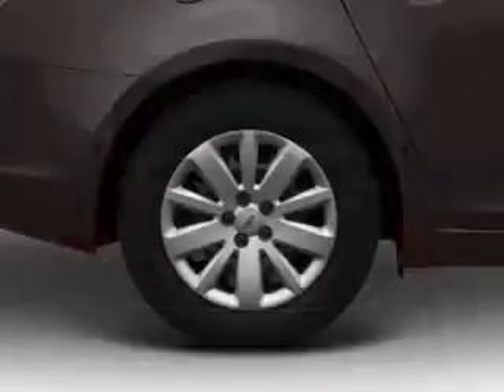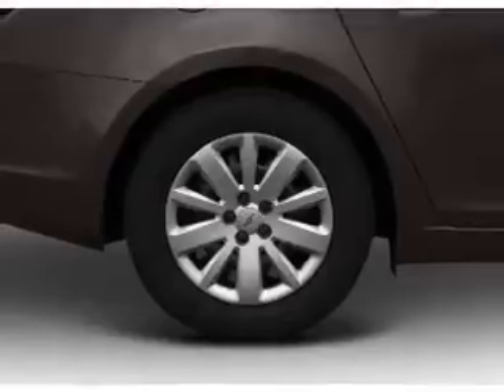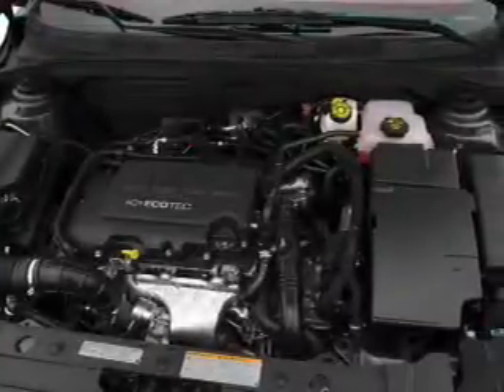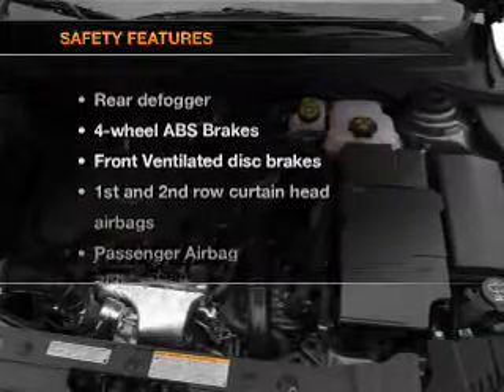Air conditioning, power door locks, power windows, power steering, power mirrors, an alarm system, an AM-FM stereo with a CD player. If safety is a high priority,